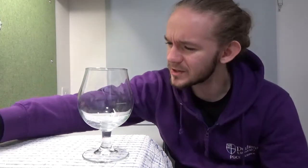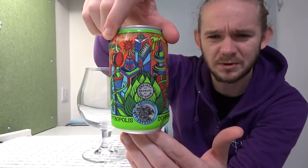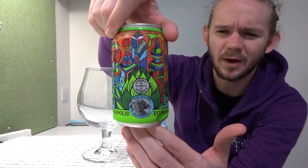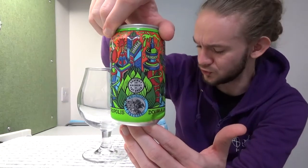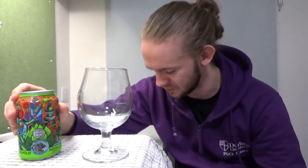Hi guys, James at Rampant Lion Reviews again for you today with another beer review. For this one we have a beer that should be really quite interesting — it's half Norwegian, half American. The American side is Against the Grain Brewery from Louisville in Kentucky, my very first time trying one of their beers. The Norwegian side is from Amundsen Brewery in Oslo, my second encounter with them. My last beer from these guys was pretty damn good, so looking forward to this one.